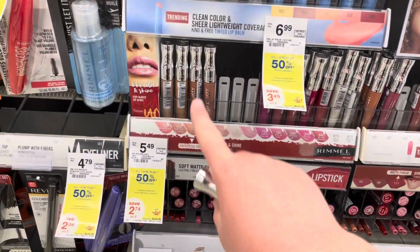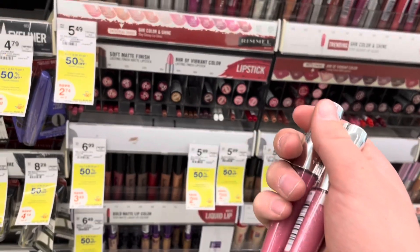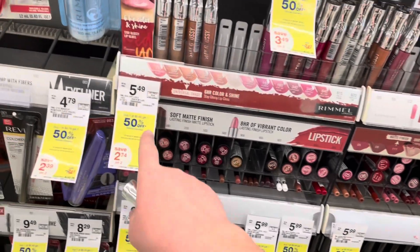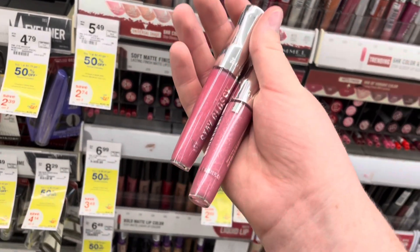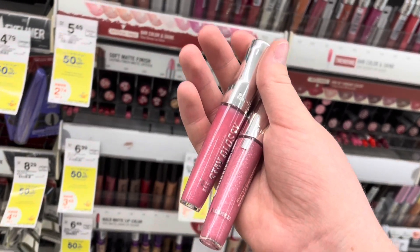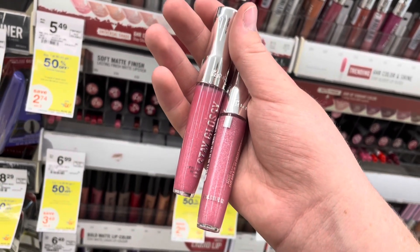Next I'll be doing the Rimmel Cosmetics deal. Hopefully my mom likes the ones I picked out — I don't really know what she wears. They're $5.49. Buy one, get one half off. Two brings you to $8.23. There's a $4 off two digital, dropping you down to $4.23. Then submit to Ibotta for $2 back on each one, giving you back $4, making two of these only $0.23.